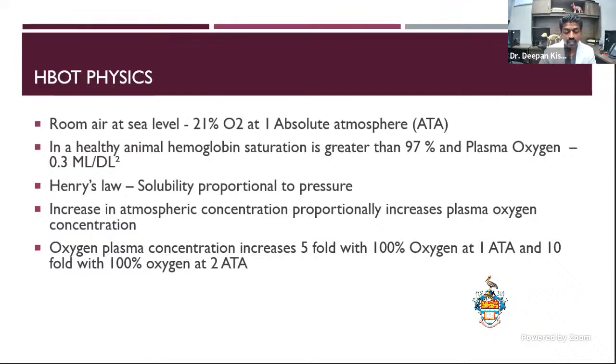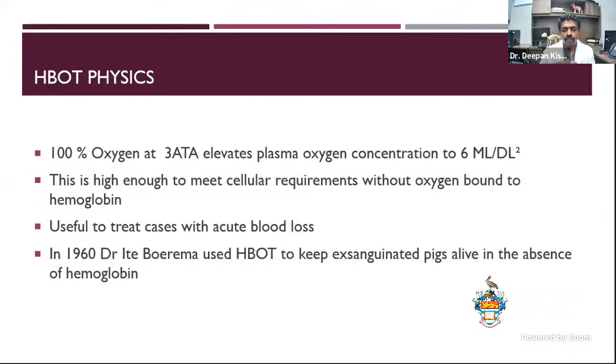When you increase pressure, plasma oxygen concentration can go up five-fold with 100% oxygen at 1.8 ATA, and it can go up 10-fold with 100% oxygen at 2.8 ATA. Just increasing the pressure from one to two causes a 10-fold increase in oxygen concentration. You can control the pressures within the chamber to determine how much oxygen concentration the pet will get. At 100% oxygen at 3.8 ATA, plasma oxygen concentration goes from 0.3 mL per deciliter in a normal pet to 6 mL per deciliter — a very pronounced increase.